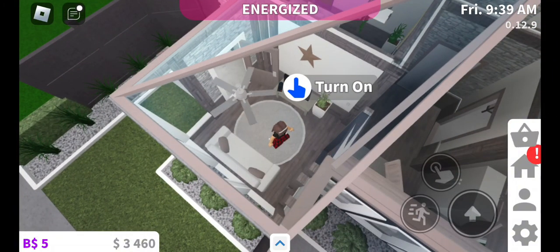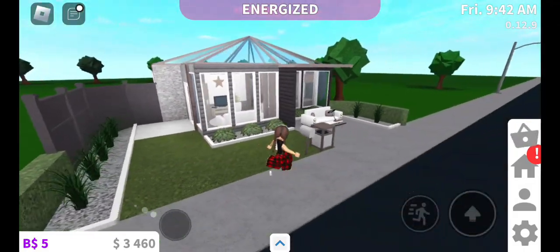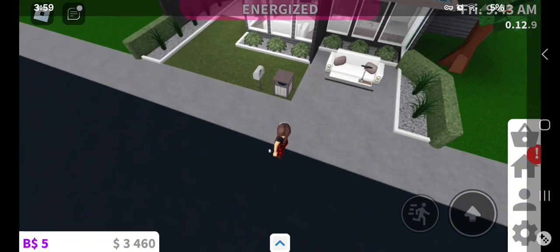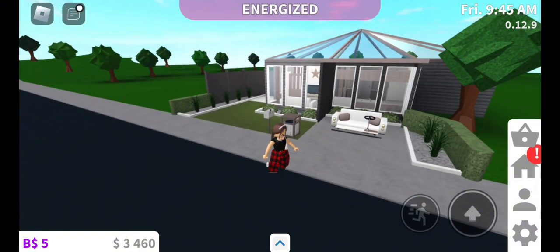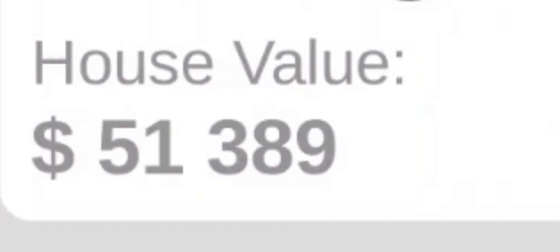Like I said, I was on a budget, so I guess this is pretty good on a budget for one person. It's super cute and handy. If you were wondering what my house value is, it is $51,389.